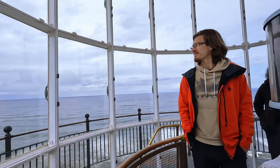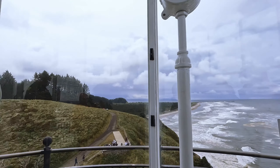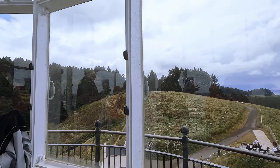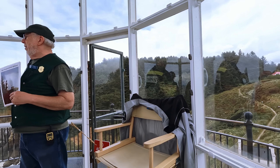Well, that's the Graveyard of the Pacific. There are over 2,000 ships and boats underwater out there. They didn't make it. About eight, nine hundred people are still out there.